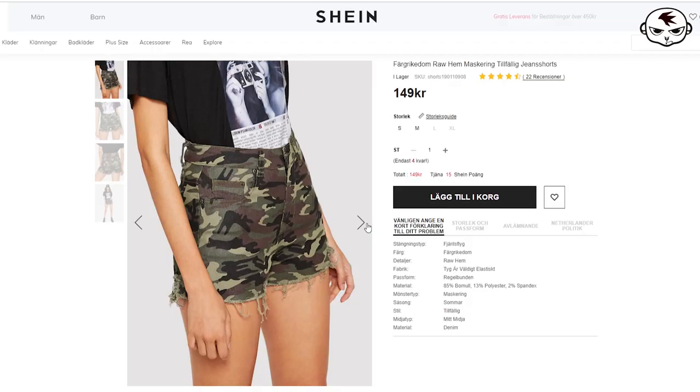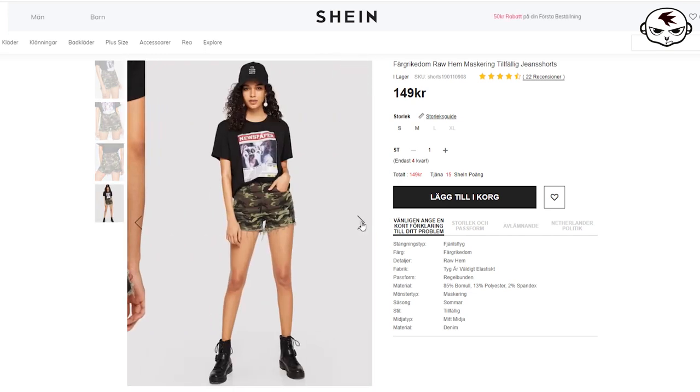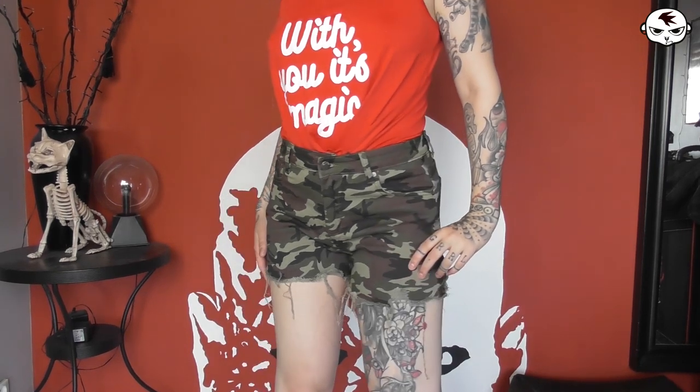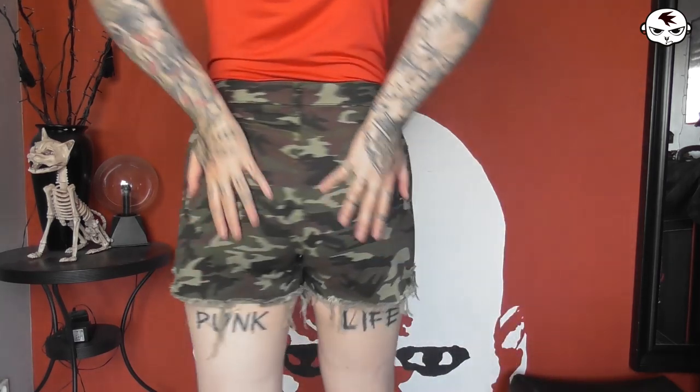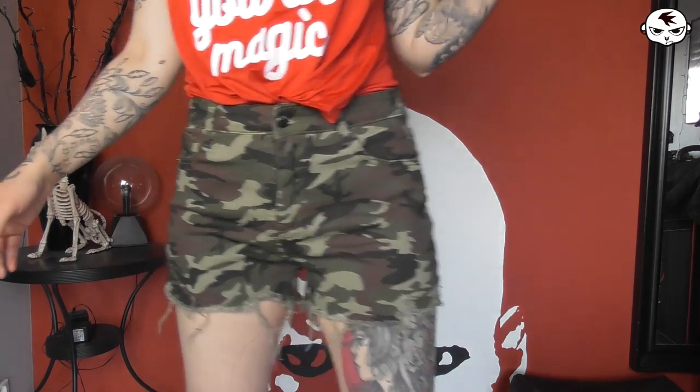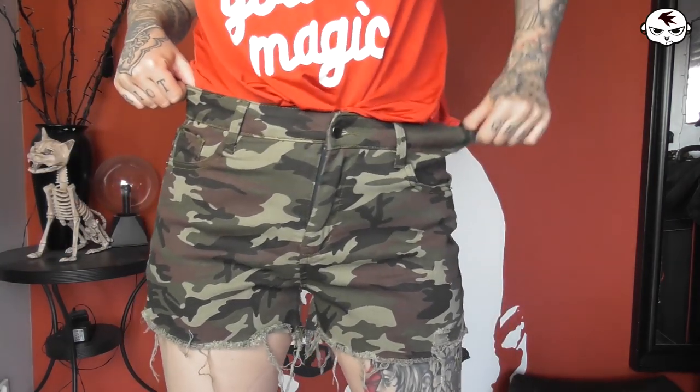The fifth item is a pair of camo shorts, and I've worn these like crazy this summer. The denim is so soft and stretchy, and the length is perfect — it keeps the thickest part of my thighs from rubbing together in the heat. They have pockets, a nice raw hem, and a great high-waisted fit. I wear them as everyday comfy shorts but can totally dress them up for gigs too.